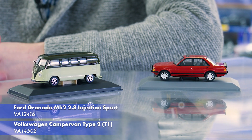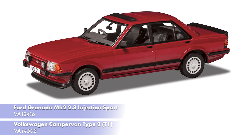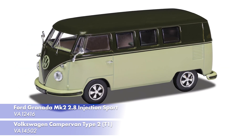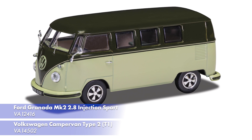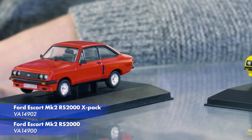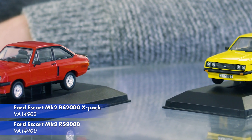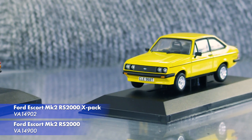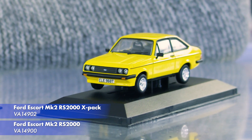Moving on to Vanguards, we have two new releases to announce in this first selection for January: a Ford Granada Mark 2 2.8 Injection Sport in Cardinal Red, and a Volkswagen Campervan Type 2 in Palm Green and Sand Green, which are both due in April. Also coming in April are the first two releases off our brand new Ford Escort Mark 2 RS2000 tooling. These have been the most popular releases in the Vanguards range for many years and have seen huge demand at pre-order.